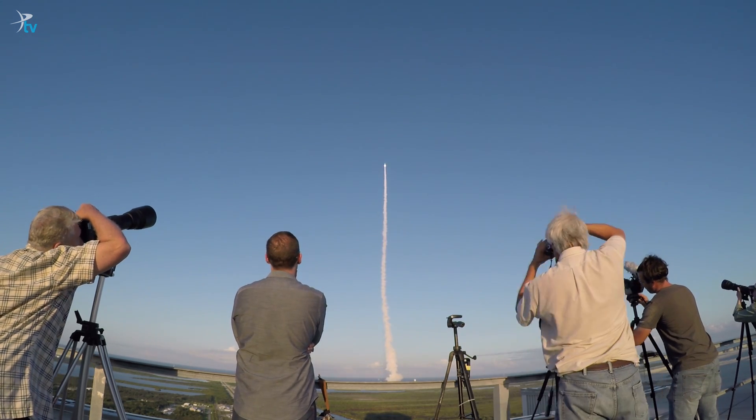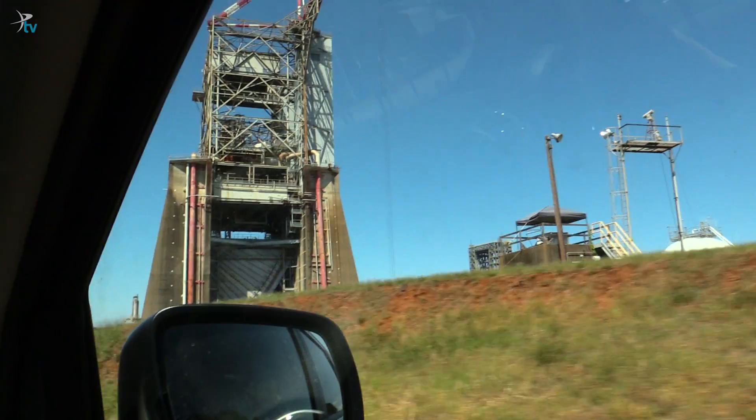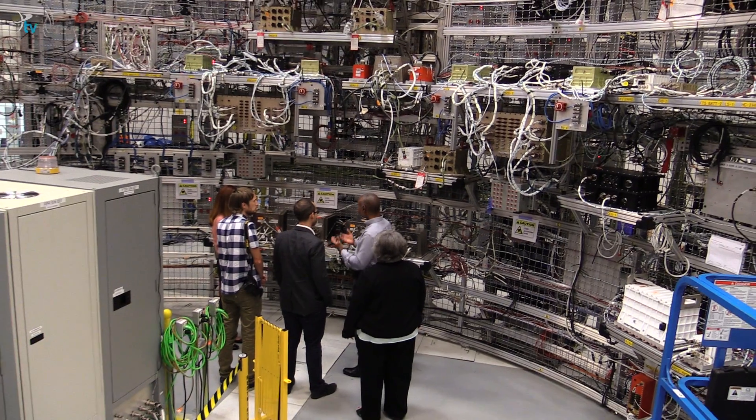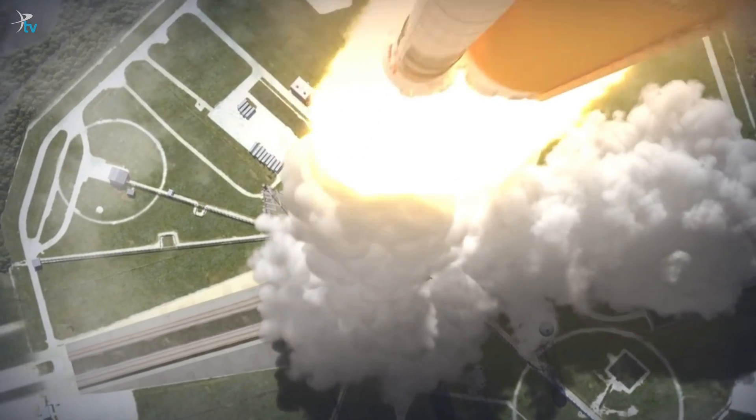Our expedition is just beginning. In part two of our series, we're heading straight to Alabama to check in on the Space Launch System. Stay tuned for more from our rocket road trip.